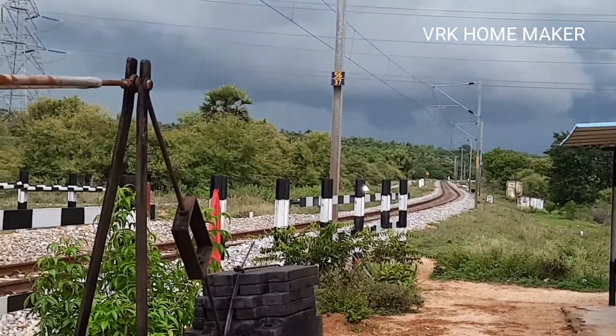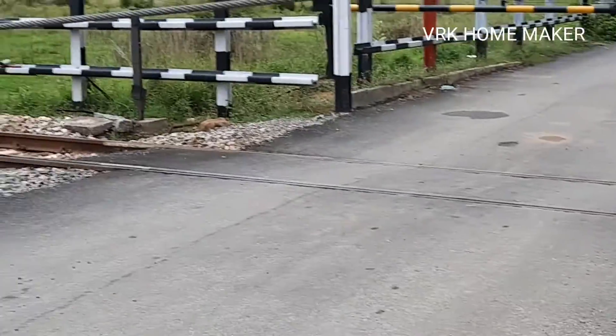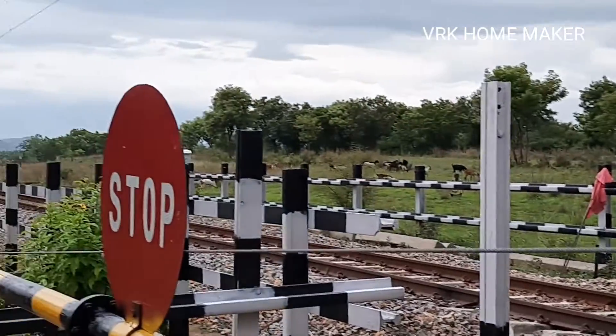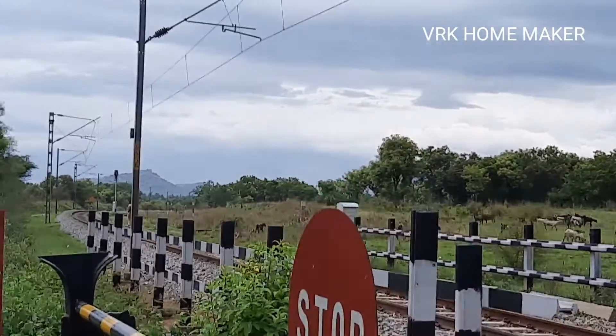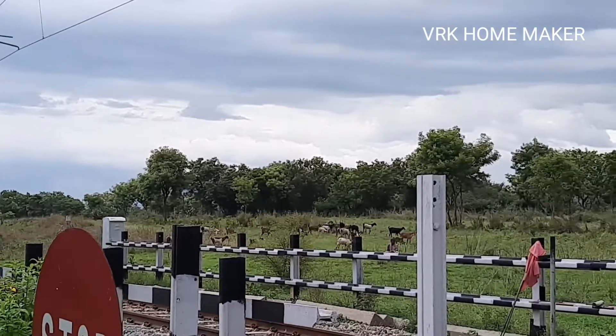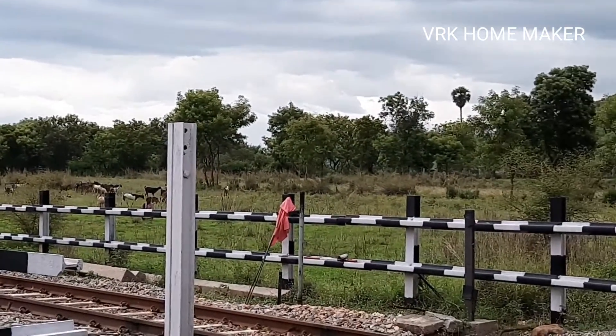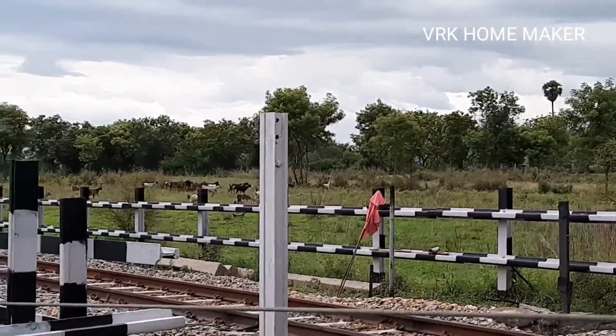We reached near the railway gate — it has been closed because the train is gonna come. So we have to wait for another few minutes. I don't know which side the train is gonna come from, but we are waiting and I'm eagerly waiting to watch the train as well as hear the sound of it. Are you guys ready? Come on guys, let's hear and enjoy!